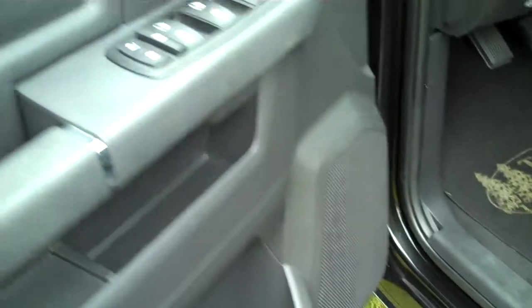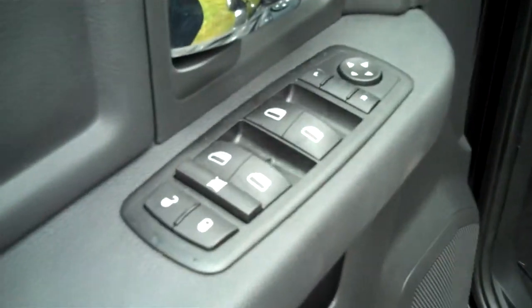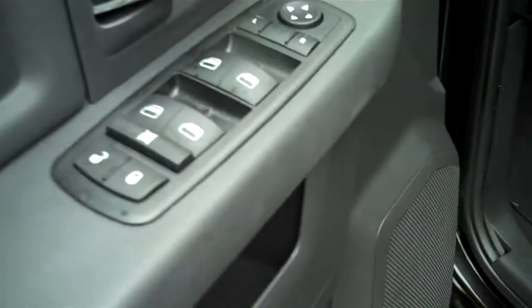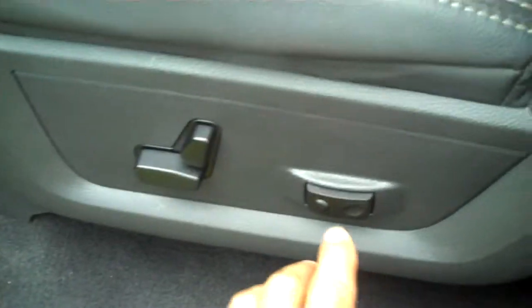Taking a look at the inside, you've got your four power windows there on the left as well as your power mirrors and your power seat with lumbar on the bottom.